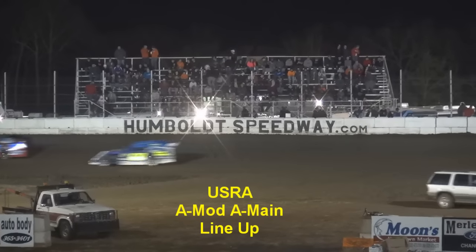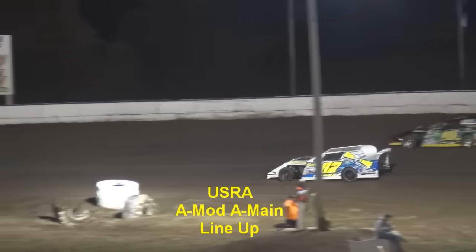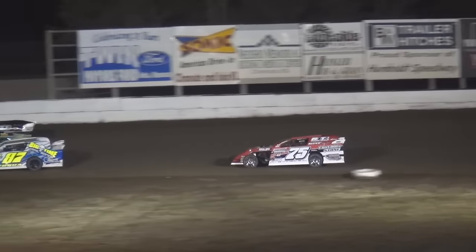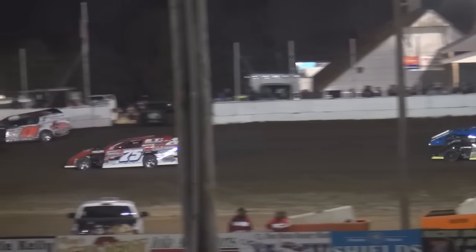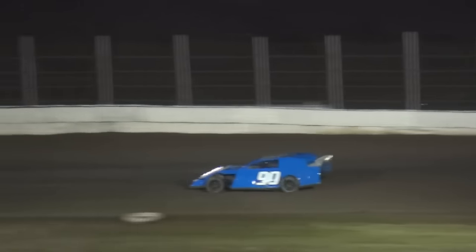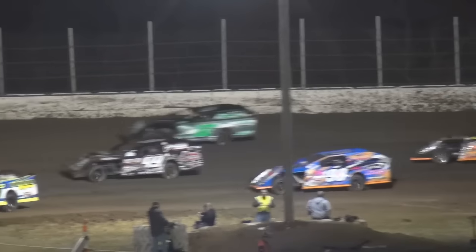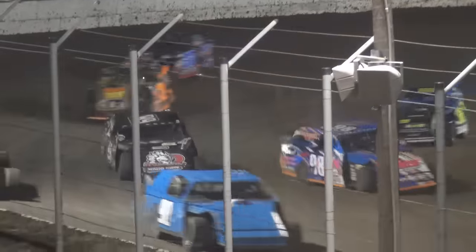USRA Modified main event. Your poll sitter tonight out of Mayetta, Kansas — it's Darren Fuquay in the 87. To the outside, out of Hendricks, Minnesota, Chad Olsen in the 10C. Tad Davis had a strong run here last night and he'll look to do it again tonight in the 75 out of Mount Hope, Kansas — Tad Davis inside row two. Travis Sauer out of Elizabeth, Minnesota in the 1S. Third row on the inside out of Hallsville, Missouri, it's Matt Dotson in the 8D. To the outside, Terry Schultz in the 90 out of Sedalia. Fourth row on the inside, driver from Chanute, Kansas, it's Peyton Phillips in the 9D8. To the outside, Dustin Strand out of Grand Forks, North Dakota in the 71.